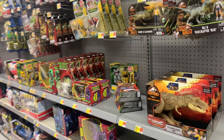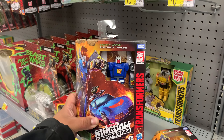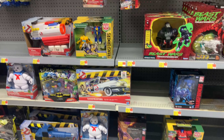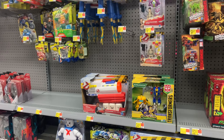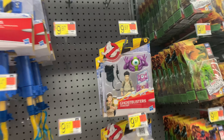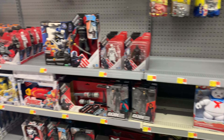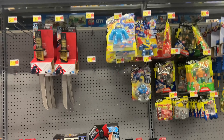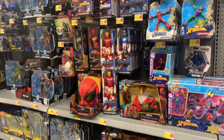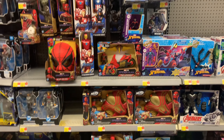Feeling a little lucky. Let's see — some Jurassic stuff. I haven't seen Tracks in a while. Some of the Ghostbusters — they have Winston and Podcast. Some GI Joes — nothing really too special. Hopefully we get something really good out of this Walmart.